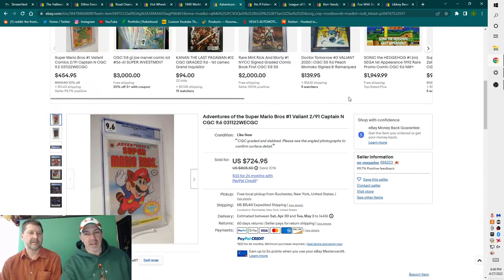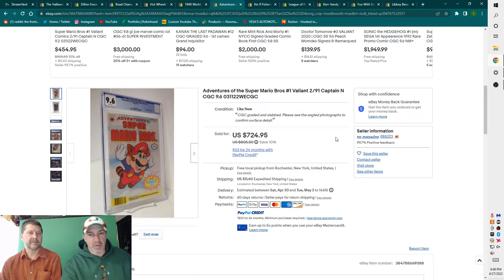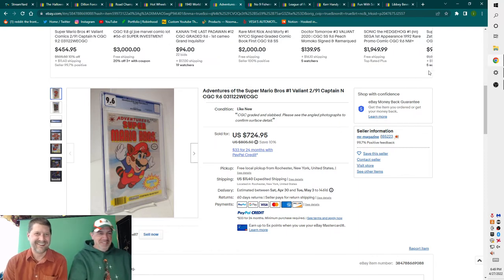I don't like to pat myself on the back too often, but I will this time. This is Adventures of Super Mario Brothers number one, from 1991, CGC 9.6. When I started grading stuff a couple years ago, I looked into my inventory and found some Mario Brothers ones I was asking $20 to $30 for on Amazon. I pulled them off, got them graded, and turned a $20 Amazon price into $700.